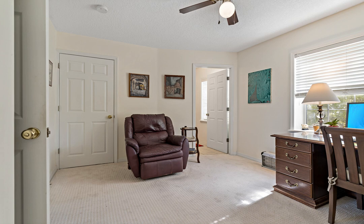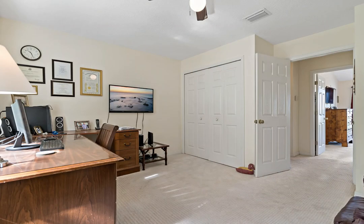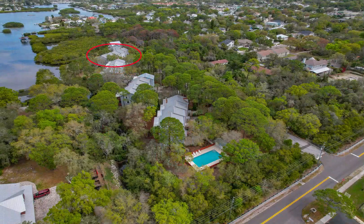Low HOA fee of $275 a month covers all ground and pool maintenance plus trash. Don't hesitate to view this one. With only 20 homes in this community, they do not come available very often.